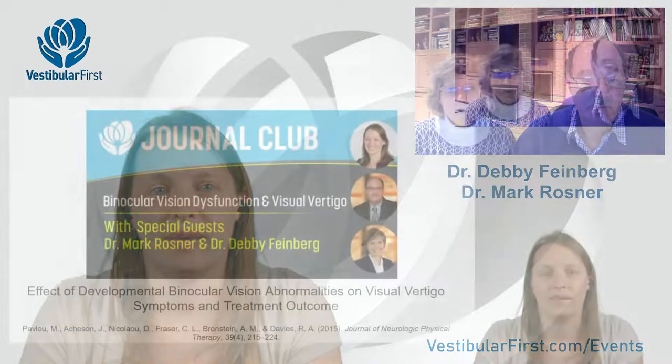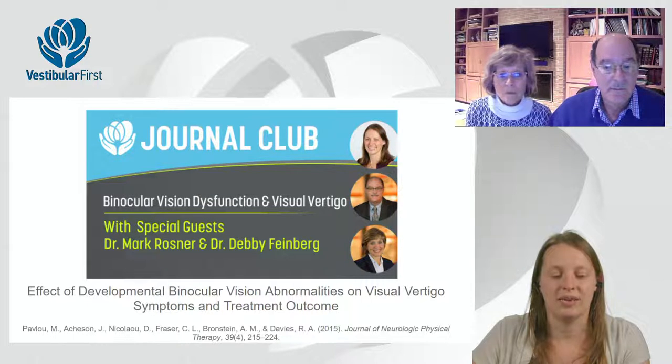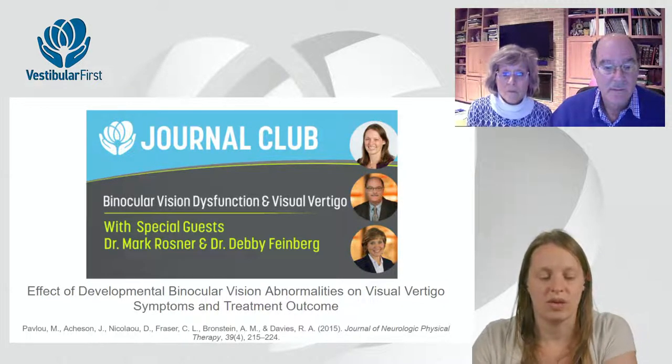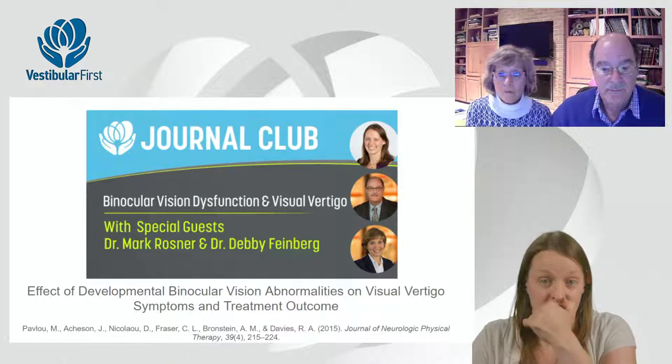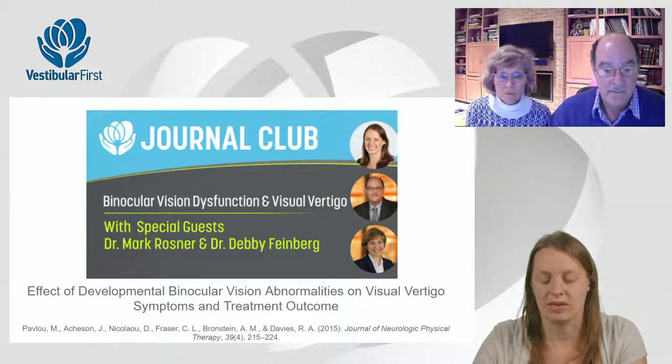Fantastic. We're really glad to have you. This is a very popular topic — a lot of different clinicians in different disciplines are interested in this because it's complicated, as we will find out as we discuss it further. The article we specifically chose that was relevant to your practice is on visual vertigo and binocular vision dysfunction. We're grateful to the researchers who wrote this article, including Dr. Pavlo, who's an excellent researcher and has looked at visual vertigo treatment over time.